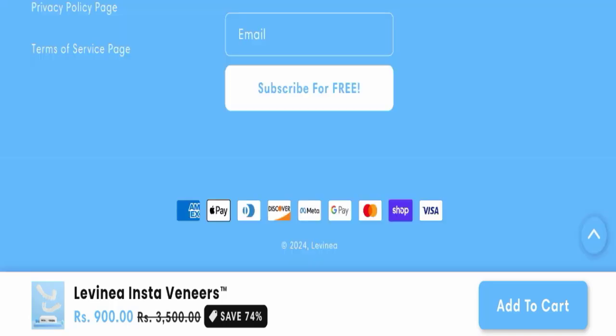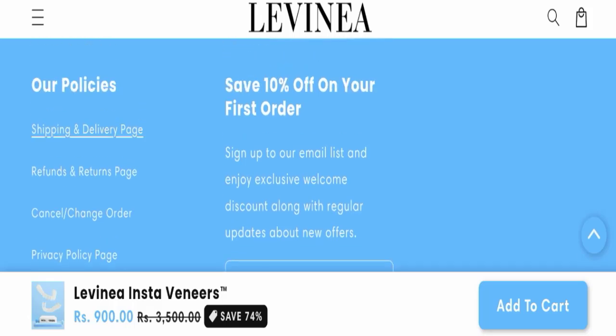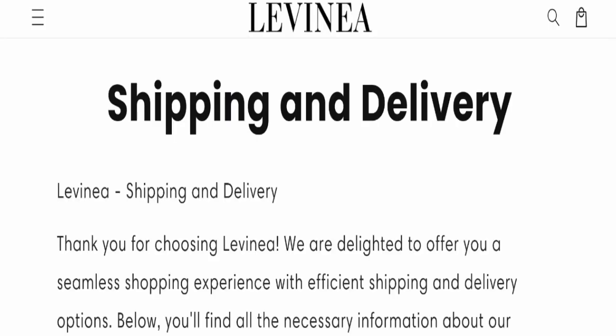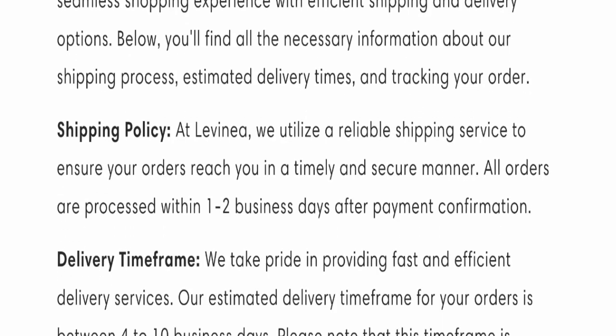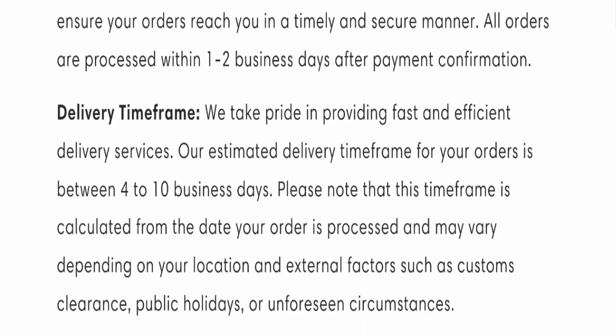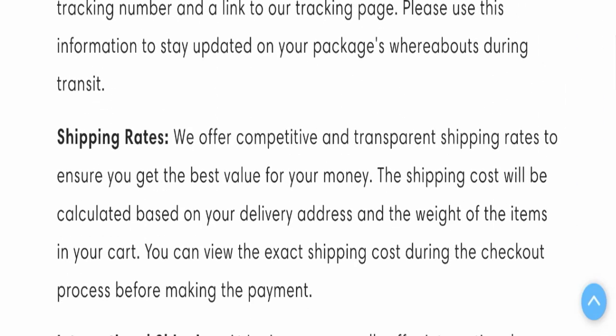Next, we will check the payment mode. They are accepting many methods for making payments. Regarding the shipping policy, order processing time takes around 1–2 business days and delivery time takes around 4–10 business days to deliver your product.